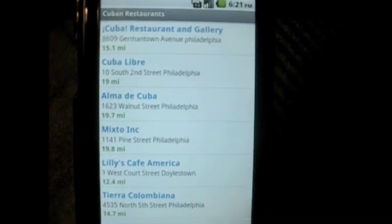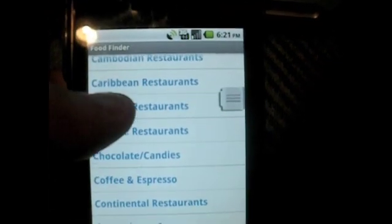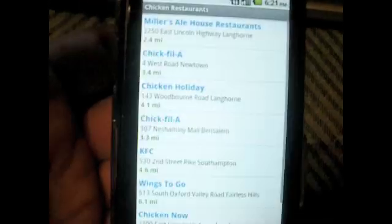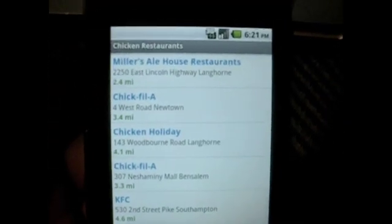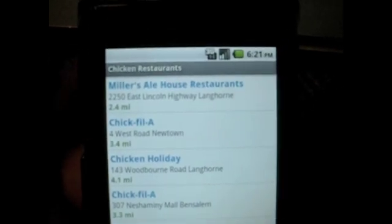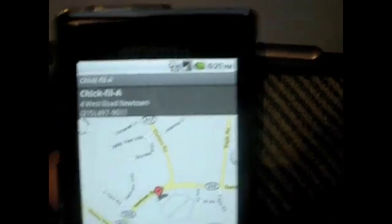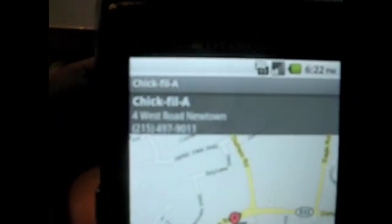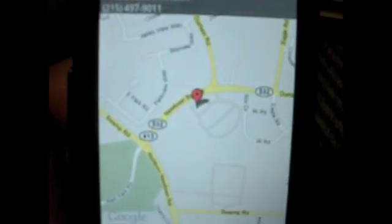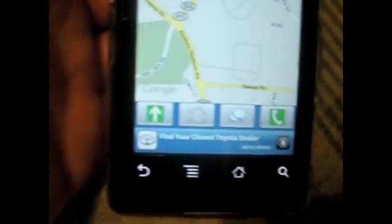So back to story time — I said we wanted to go to Chick-fil-A, so what I did was I scrolled down and clicked on chicken restaurants, which I'll do again, and you can see right there there's a Chick-fil-A. It tells me the address and tells me how far away from it I am. So let's say I wanted to go there — I'm going to click on Chick-fil-A, and this is going to pop up. The address is up top along with the phone number, and you can see on Google Maps where it is located, and then you have some options at the bottom.